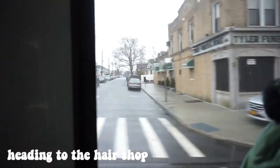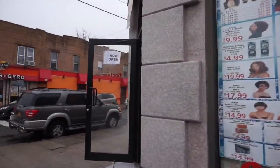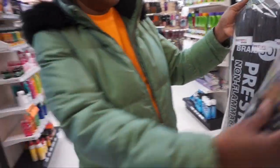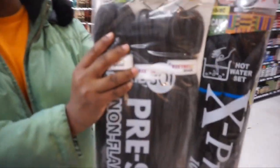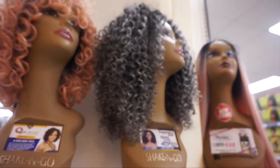I just got dressed and now I'm heading over to the hair supply store with my mom to get the hair. We're at the hair store right now picking up the hair. We found this one — it's like an ombre gray. I was debating between two options; this one starts more gray and the other starts darker. I think I'm gonna go with the bolder one — you know, go big or go home.